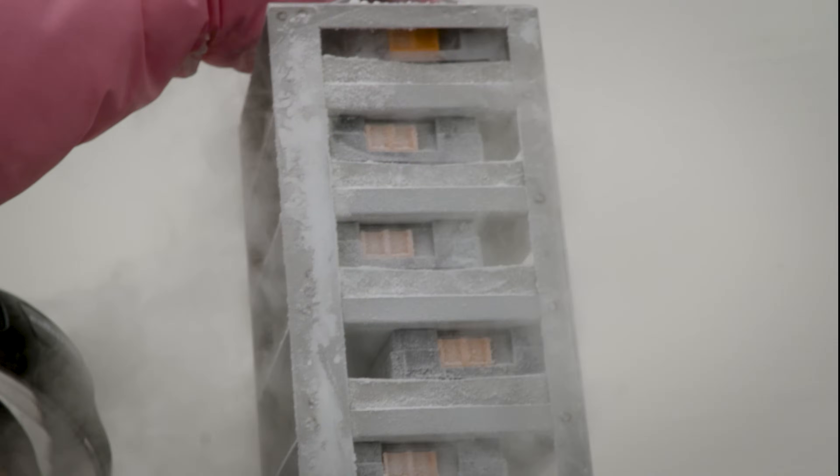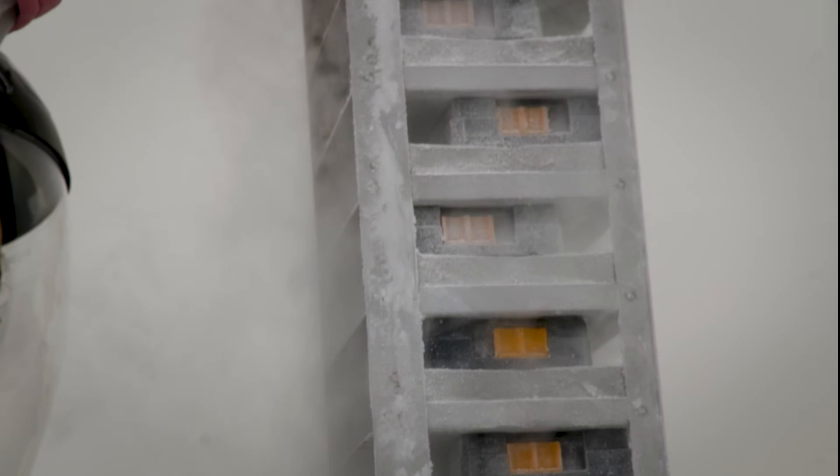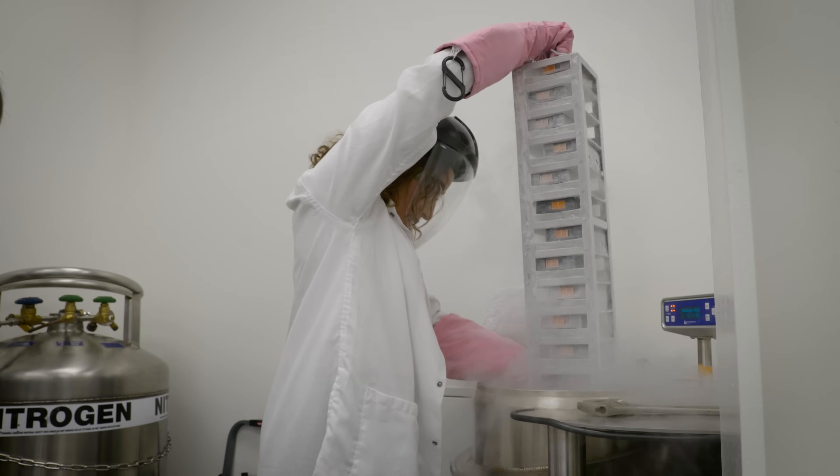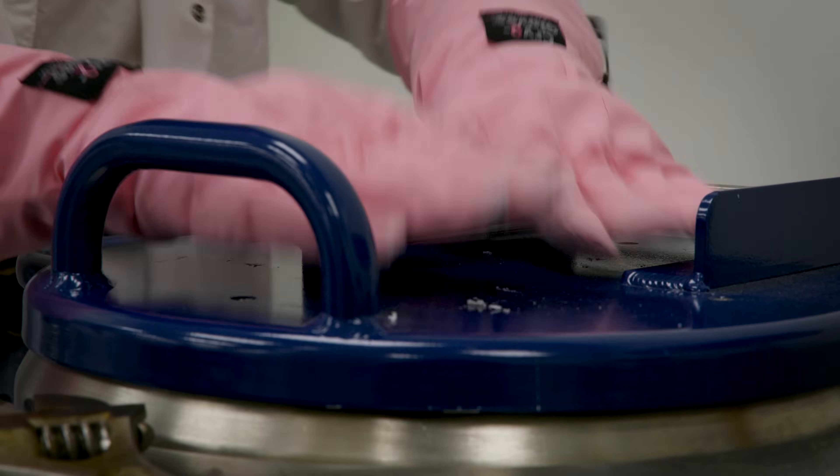Each one of these boxes has 96 samples of cells. So then we can just put it back into the liquid nitrogen to keep those guys nice and cold. Close the hatch and put them back to bed, as it were. Tuck them in.